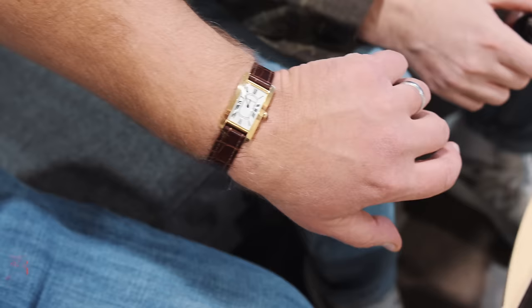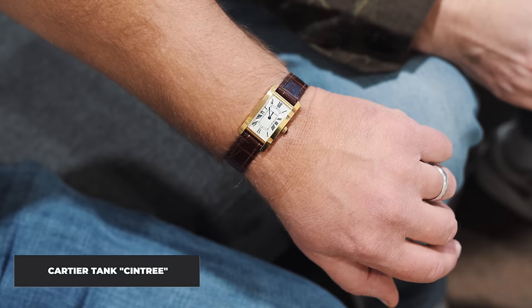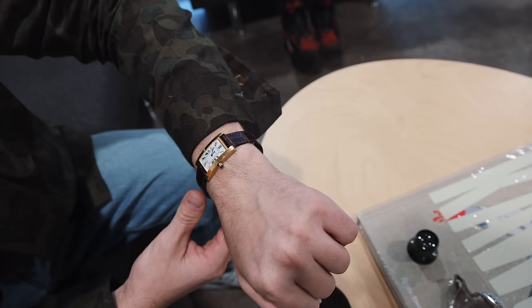On the wrist is a Cartier Tank Cintrée from the 1970s. Always loved Cartiers but couldn't find one to fit around the wrist — when this one appeared, shortly before the anniversary, it was perfect. The mid-sized ones are ideal: the large ones are great but spill over smaller wrists. It's such a classic watch — one of the keepers.